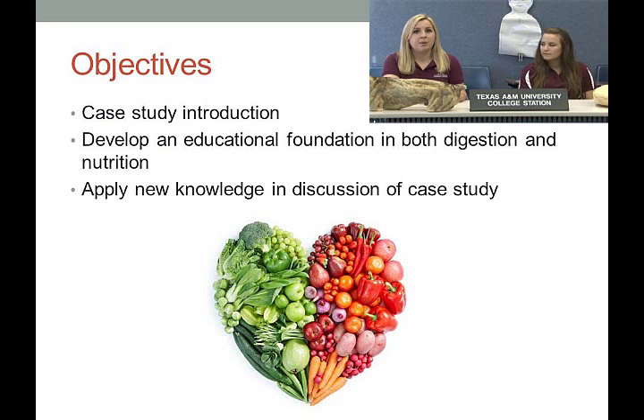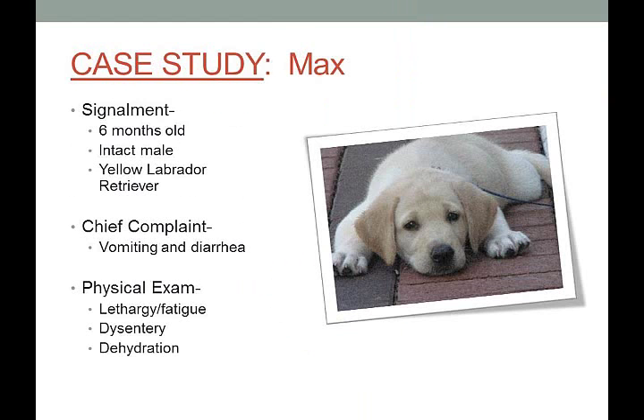We're also going to demonstrate how to make a protein model, which is about a third of the way through our presentation.